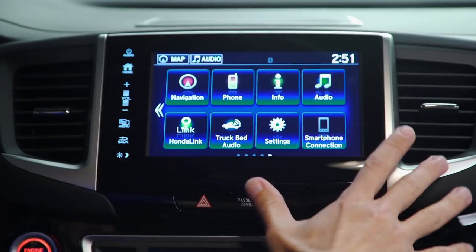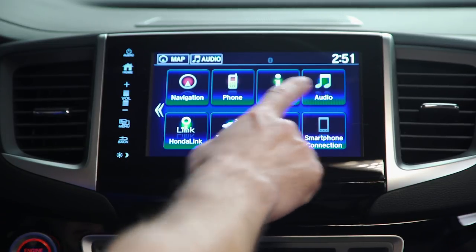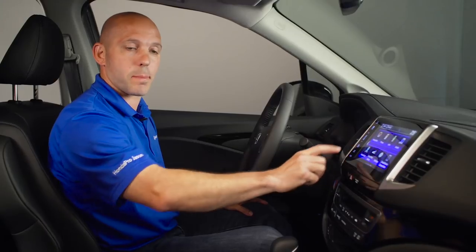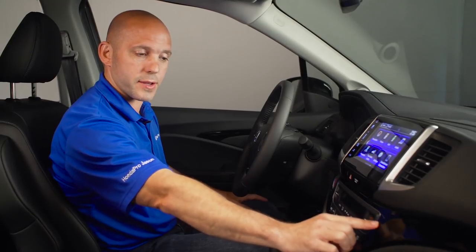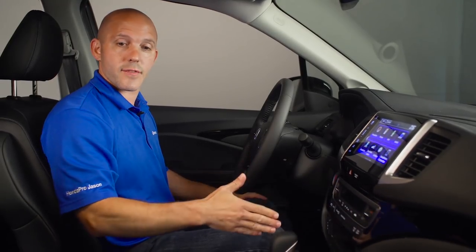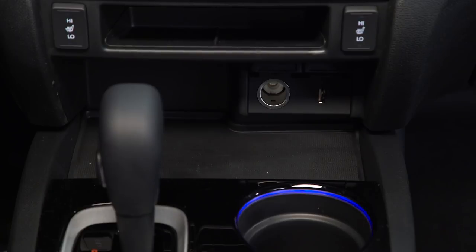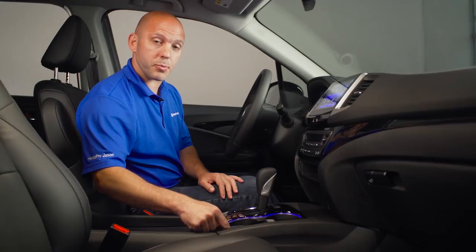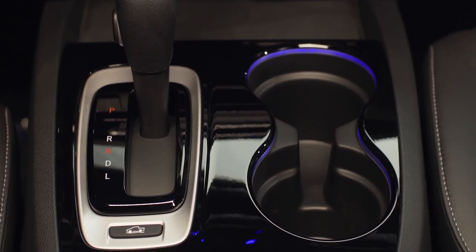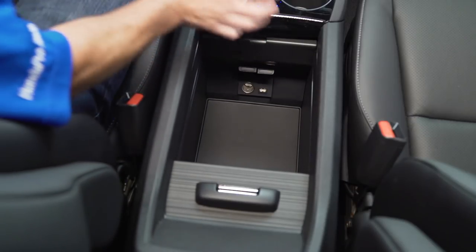This full-color, touch 7-inch display lets you easily control your navigation, phone and Bluetooth, audio, Honda Link, and even the truck bed audio right from your fingertips. Moving down, there's tri-zone climate control for heating and air conditioning — driver, passenger, and rear seats all get their own settings. There are a couple of power outlets to plug in your devices, including a dedicated one for Android Auto and Apple CarPlay. Two cup holders fit pretty much anything, including a slot for a coffee mug, plus one huge center console big enough for a tablet with two more charging ports.